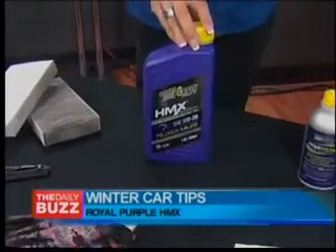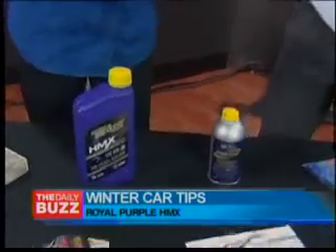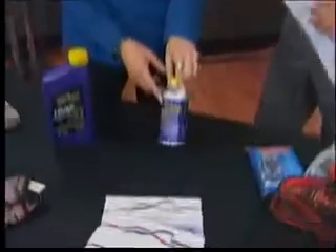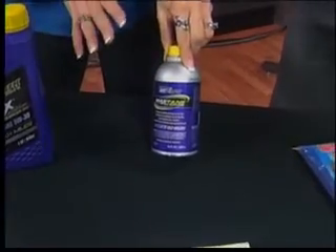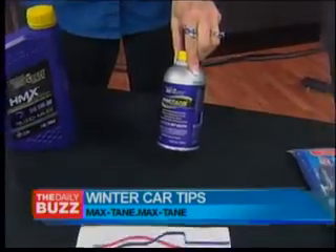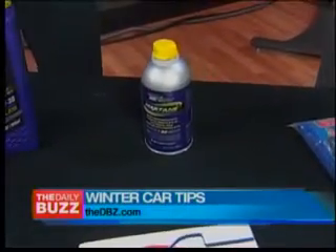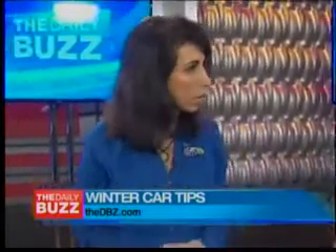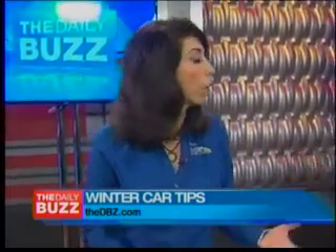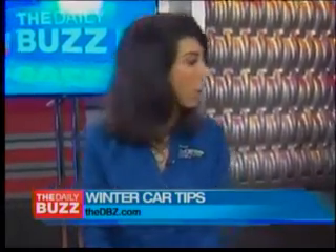I also have a diesel truck — especially in the winter, living in Buffalo, I highly recommend using some sort of additive for diesel. One I found that actually works is Max Tane, an additive made by Royal Purple as well. These are very reasonably priced items. You can take it to your favorite ASC-certified technician or do it yourself. It ups the cetane so the diesel doesn't gel in cold weather. This makes sense anywhere in the country if you've got diesel, and Royal Purple HMX oil makes a lot of sense for anyone with high mileage.